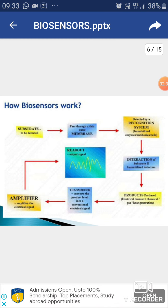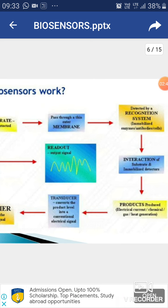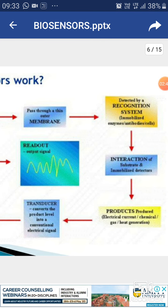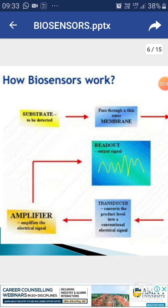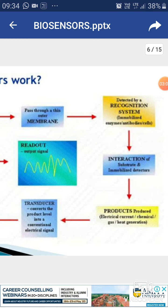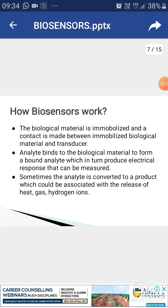How does a biosensor work? The substrate to be detected is passed through a thin outer membrane, then detected by a recognition system, which can be an immobilized enzyme, antibodies, or cell. Next, interaction of the substrate with the immobilized detector produces products like electric currents, chemicals, gas, or heat. The transducer then converts the product level into a conventional electrical signal, amplifies it, and an output signal reading comes as the result.